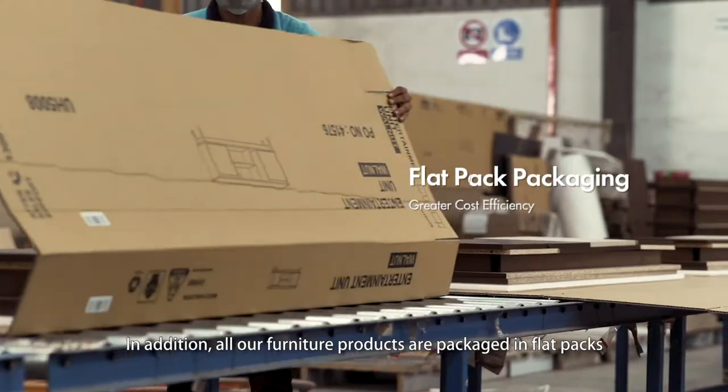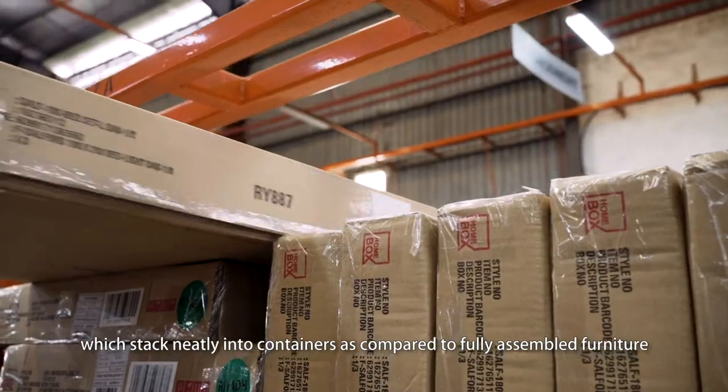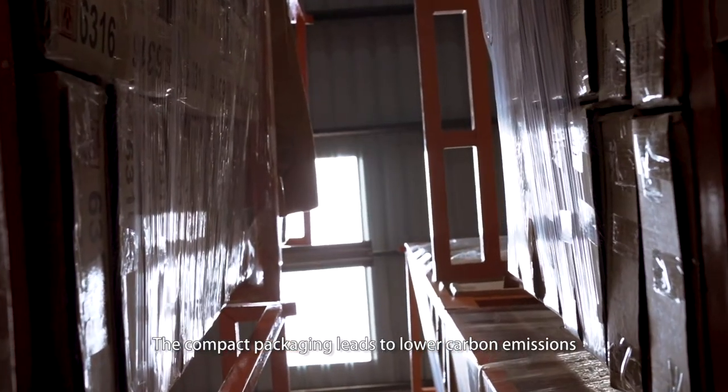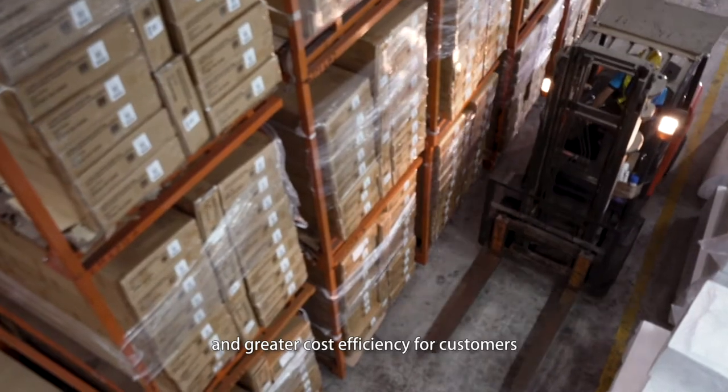In addition, all our furniture products are packaged in flat packs, which stack neatly into containers as compared to fully assembled furniture. The compact packaging leads to lower carbon emissions and greater cost efficiency for customers.